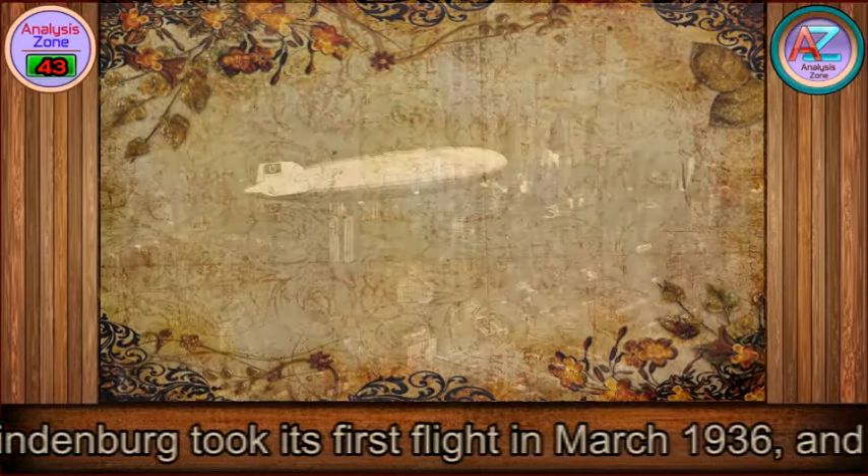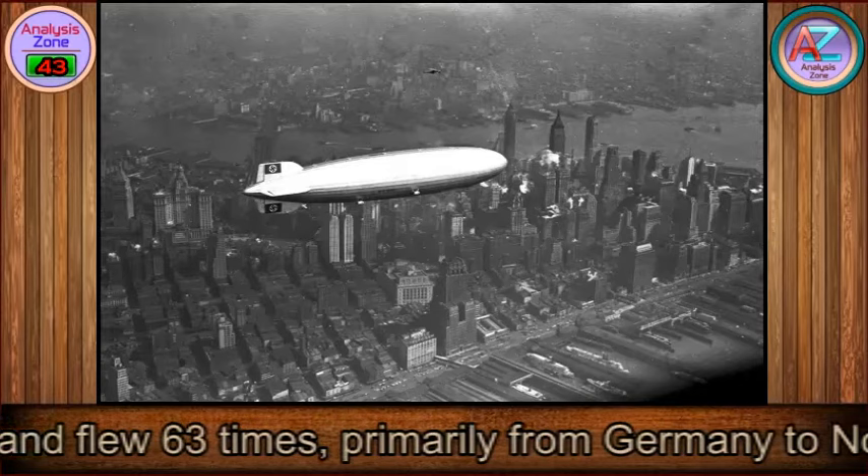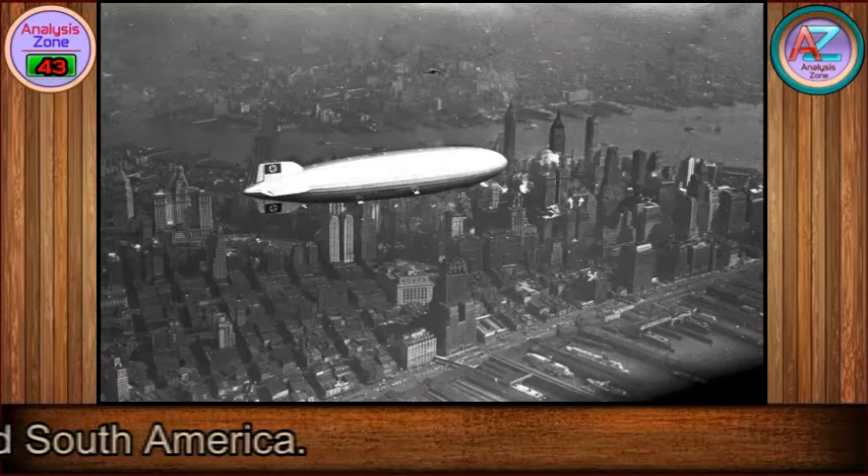The Hindenburg took its first flight on March 19, 1936, and flew 63 times, primarily from Germany to North and South America.